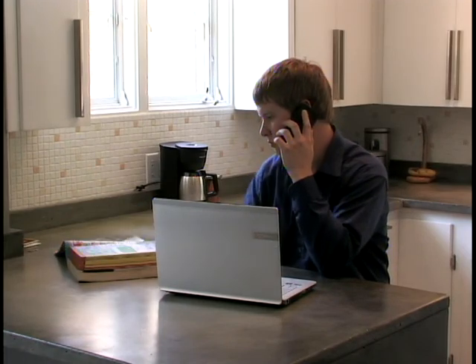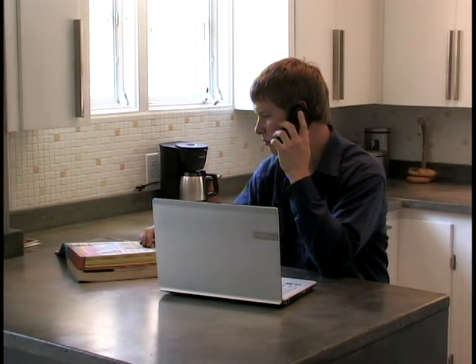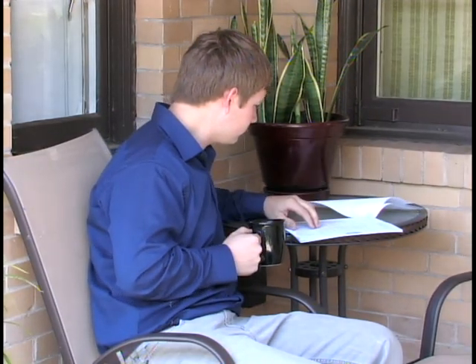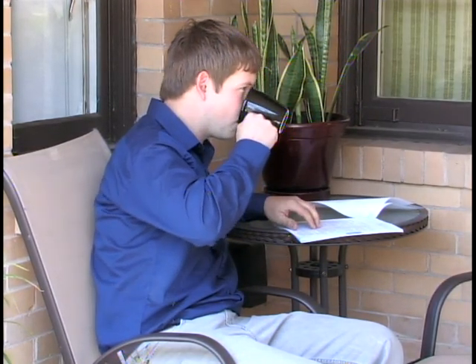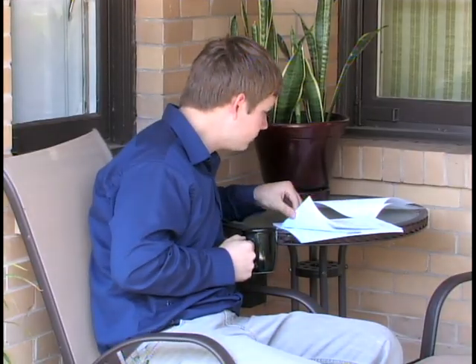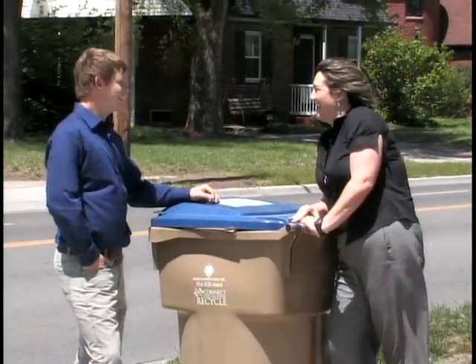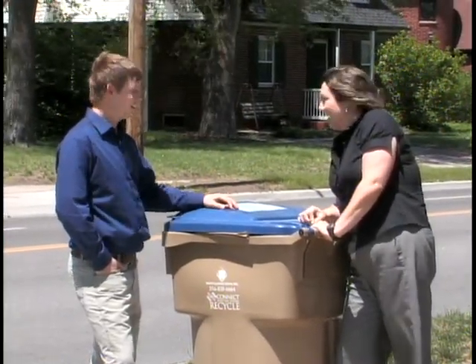Coupons for providers often are found in the back of the local phone books. Remember that some neighborhood associations and smaller cities will have contracts with specific providers, so check with yours before signing up for a service. If you don't belong to a neighborhood association, ask your neighbors which service they use as well as the pros and cons of those services.